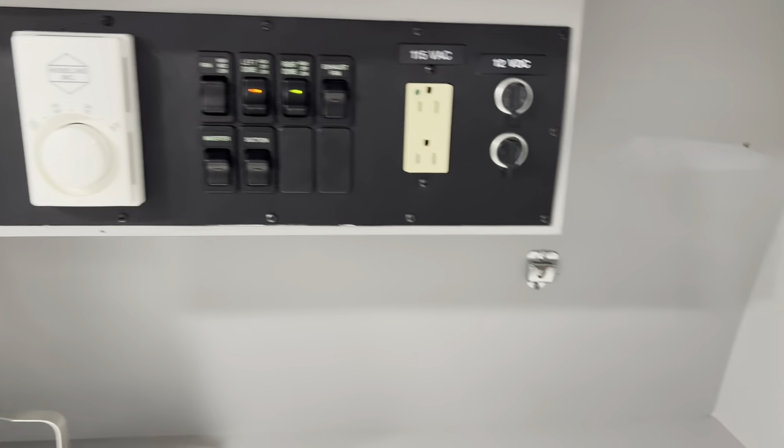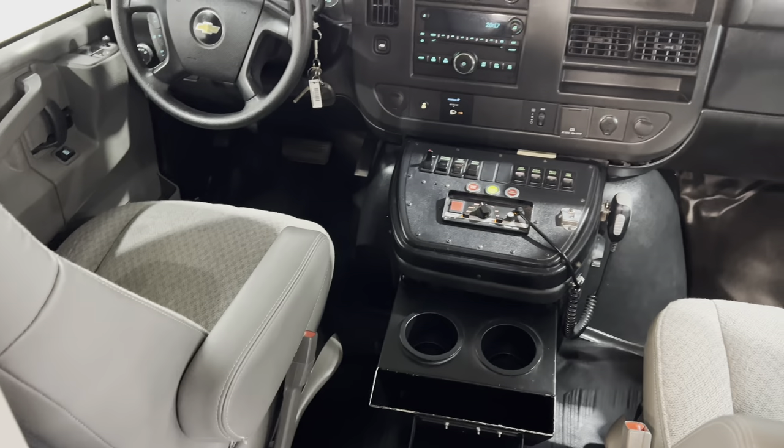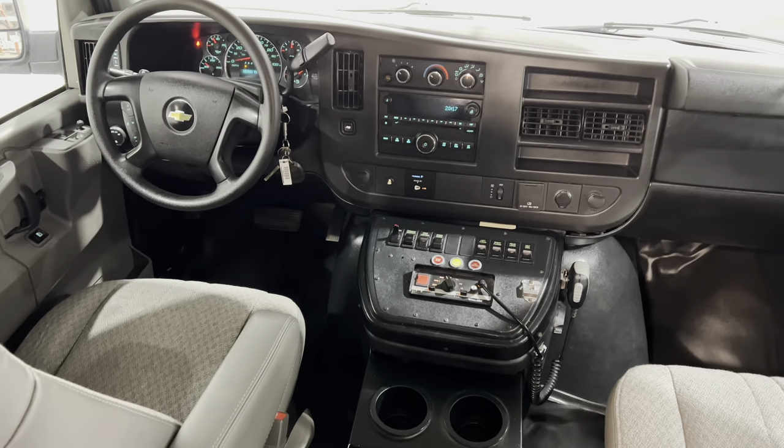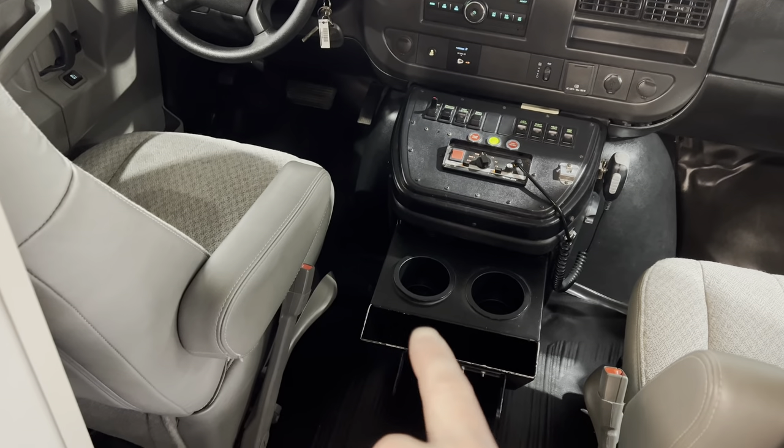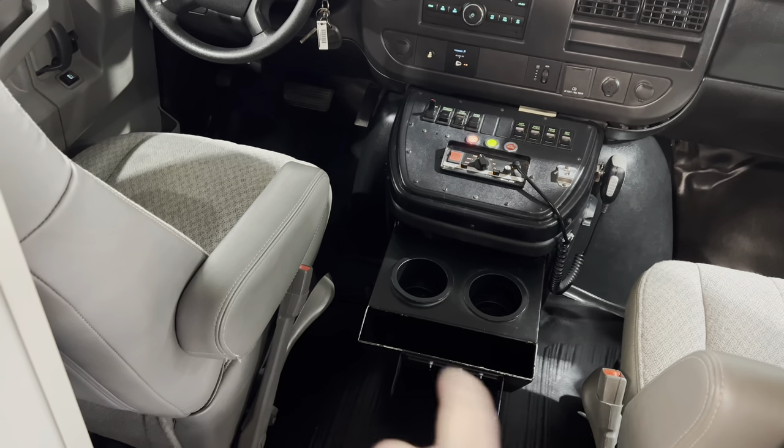The AC and heater unit work in this truck. The front cab area is very clean. You have two cup holders and a bin for your paperwork.